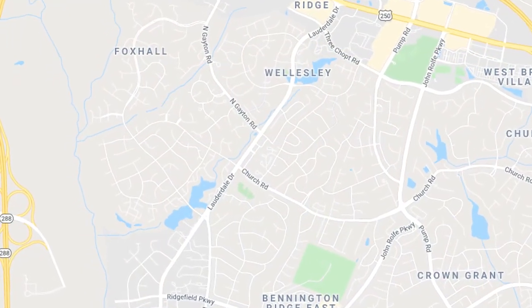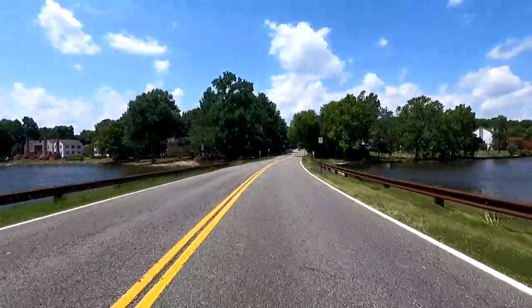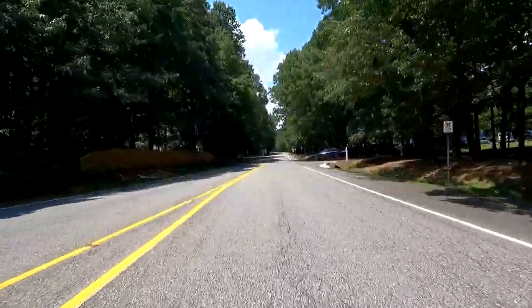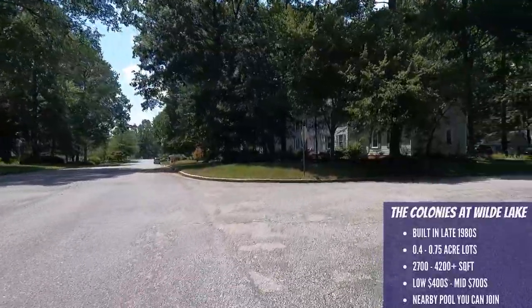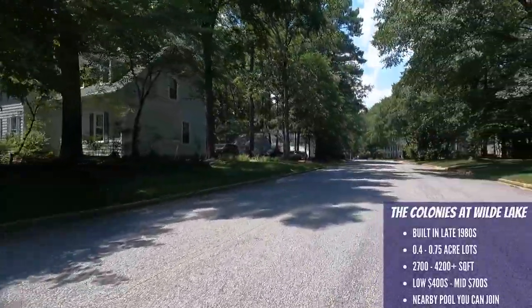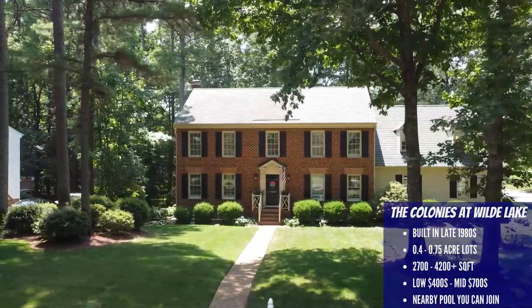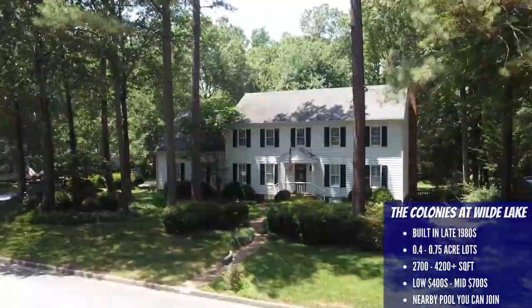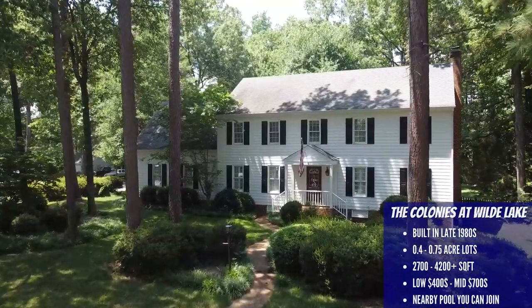I told you I'd give you a tour of one of my favorite neighborhoods, and I want to show you the Colonies at Wild Lake. This neighborhood is located south of Church Road and to the west of Lauderdale Road. This is a late 80s neighborhood, and what I love so much about that is how beautiful and mature the landscaping is now. All the lot sizes are pretty large for a Short Pump suburb, ranging in size from 0.4 acres up to three quarters of an acre — that's practically a farm here. Home sizes range from 2,700 up to 4,200 plus square feet, and the prices are from the low 400s up to the mid 700s.